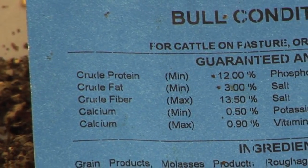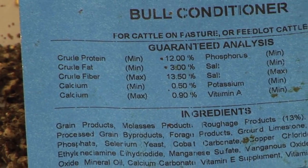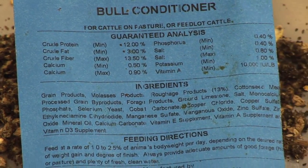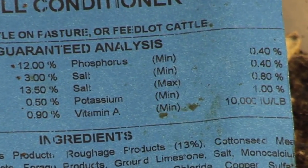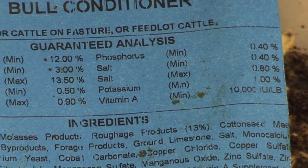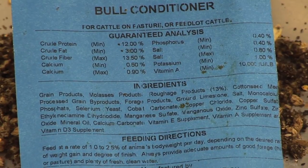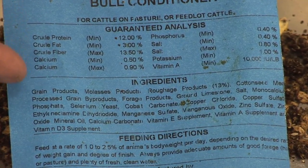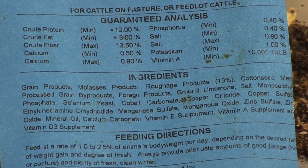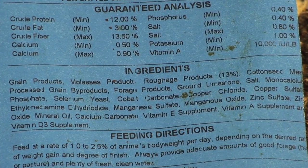Once we have the protein, fat, and fiber, the next thing listed would be the mineral content — calcium, with normally a minimum and maximum level listed on the tag — then phosphorus, salt content, potassium, and vitamin content. So those are the ones listed here on the label. The crude protein, fat, and fiber are indications of what the formulation guarantees as a minimum or maximum level.